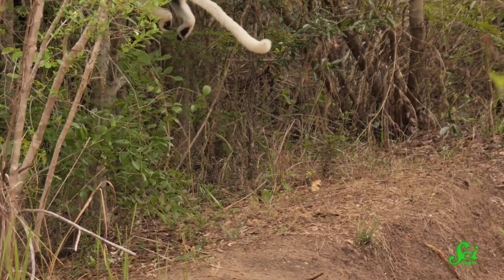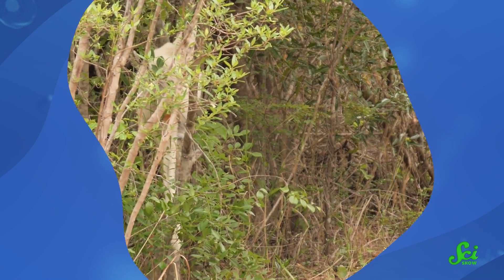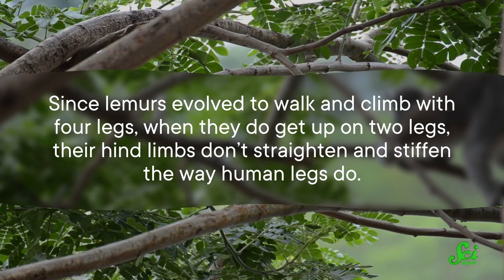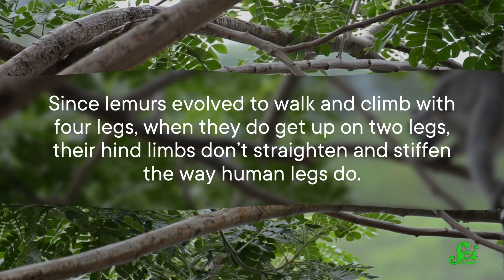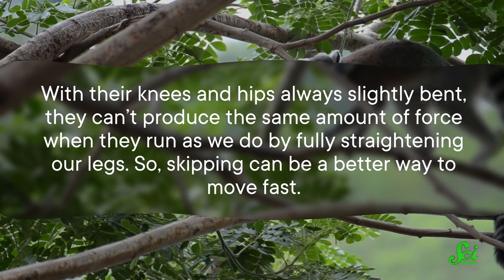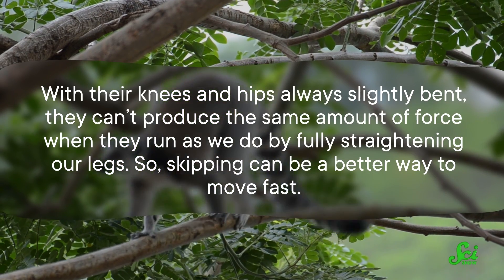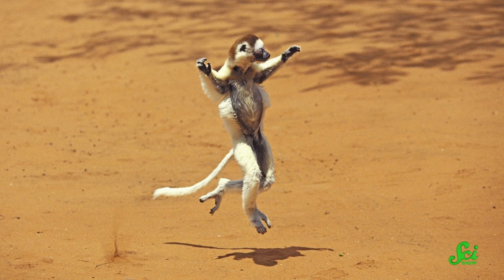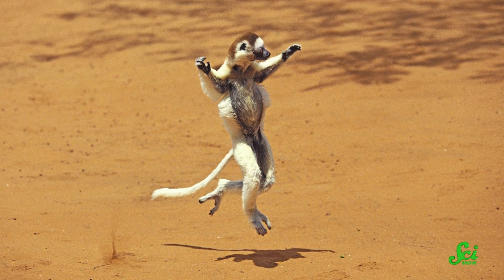For instance, over in Madagascar, our relative the lemur will often get up on two legs and skip across the ground any time it needs to cover some distance quickly. The reason these primates skip much more readily than adult humans probably comes down to skeletal differences. Since lemurs evolved to walk and climb with four legs, when they do get up on two legs, their hind limbs don't straighten and stiffen the way human legs do. With their knees and hips always slightly bent, they can't produce the same amount of force when they run as we do by fully straightening our legs, so skipping can be a better way to move fast. Plus, unilateral skipping is actually more stable than running at the same speed because the body spends less time supported by just one leg. And for an animal that's not well adapted to moving on two legs, stability is likely important — so it's no wonder lemurs seem to prefer skipping to running.